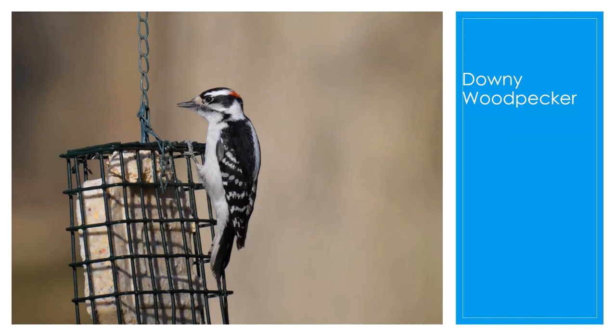The downy woodpecker is one of the most common woodpeckers you'll see in Northeast Ohio. The male has a patch of red on the back of his head, and the female has no red. They are the smallest of North America's woodpeckers. They like to forage on trees, picking the bark surface in summer and digging deeper in the winter. They like to eat insects, seeds, and berries.